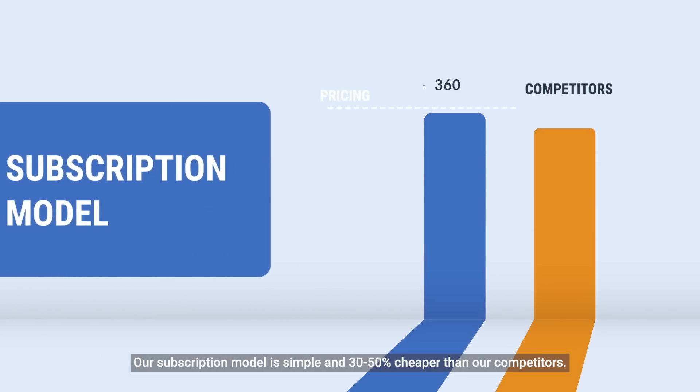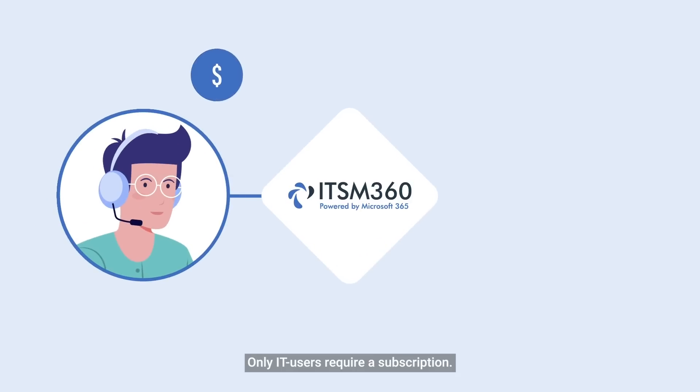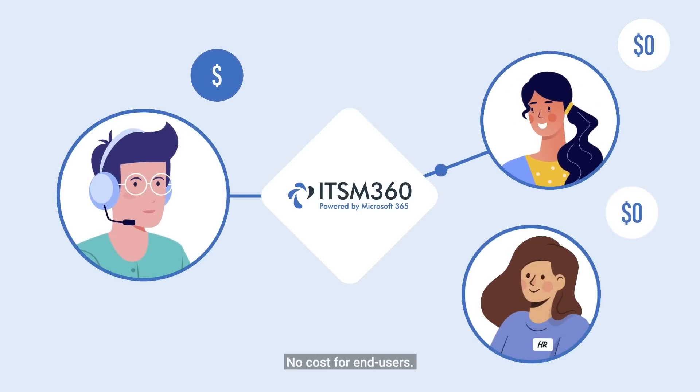Our subscription model is simple and 30 to 50% cheaper than our competitors. Only IT users require a subscription — no cost for workflow approvers outside IT, for example in HR or finance, and no cost for end users.